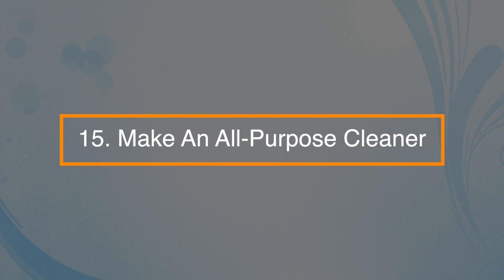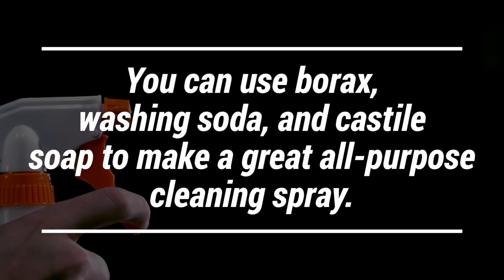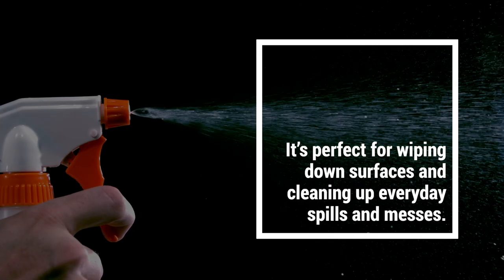Number fifteen: you can make an all-purpose cleaner with borax. Just use borax, washing soda, and castile soap to make a great all-purpose cleaning spray. It's perfect for wiping down surfaces and cleaning up everyday spills and messes.